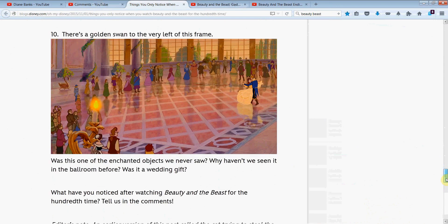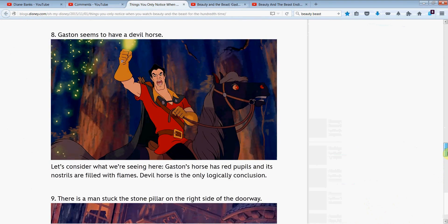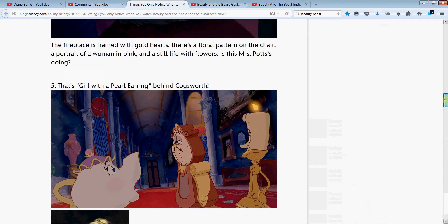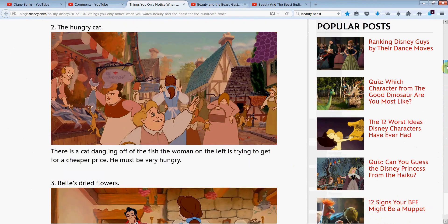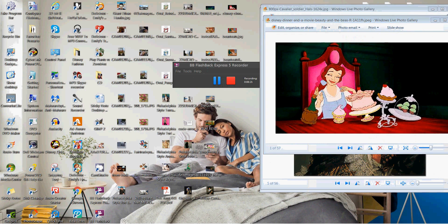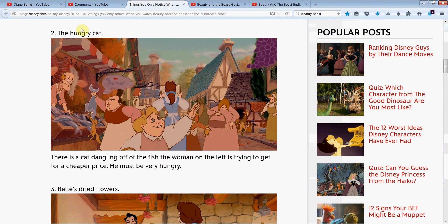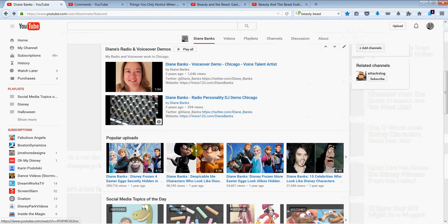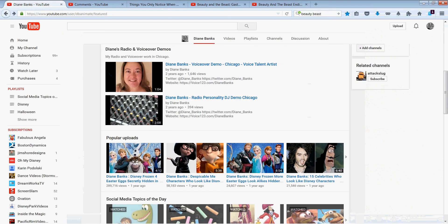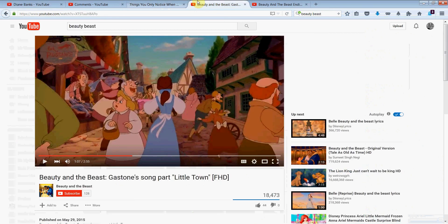Wasn't that fun? There were some really good ones here. Let me know in the comments what you think — do you agree with the ones they pointed out? If you know of more, like that dining room painting, definitely put them in the comments. I hope you enjoyed. I loved the kitty and the little Pooh Bear. Thanks again for watching — it's Diane Banks, voice actress and radio personality in Chicago. Please subscribe if you haven't yet, leave me your comments, and take care. Talk to you soon.